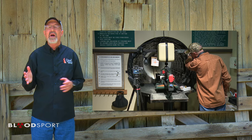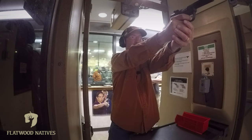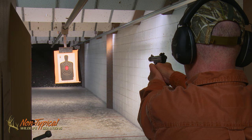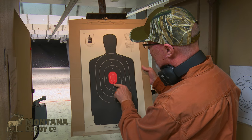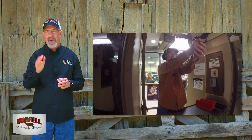Once I got the rifle sighted in, I wanted to check out another neat range at Bass Pro. It's a good thing we're in the business of hunting deer and not using pistols because that wasn't very pretty, but it's a great place to practice and learn here at the Bass Pro Pistol Range. You can see I got way more than a fist-size pattern and only two in the red — I need a little time at the range. I enjoy shooting throughout the year, but I shoot very purposely when I'm sighting in my rifle and practicing for deer hunting.